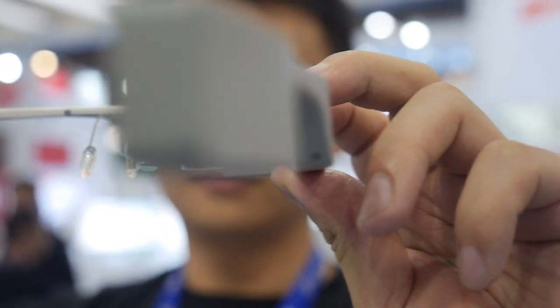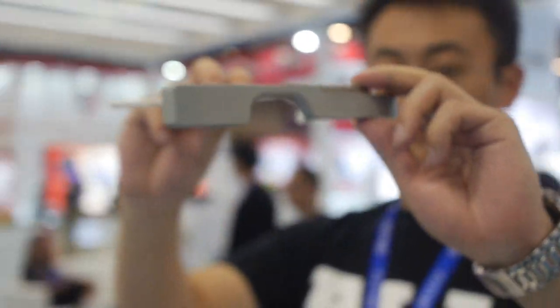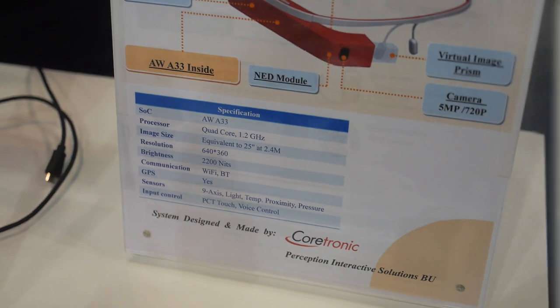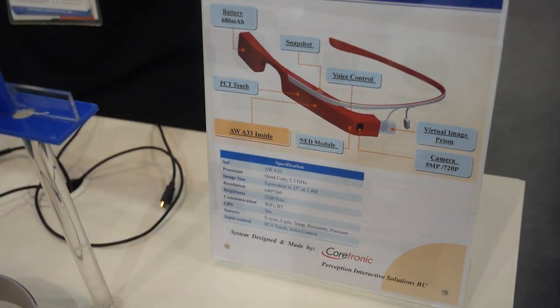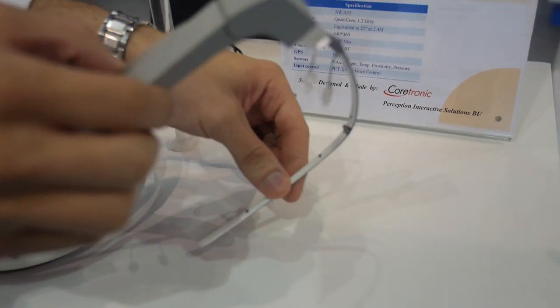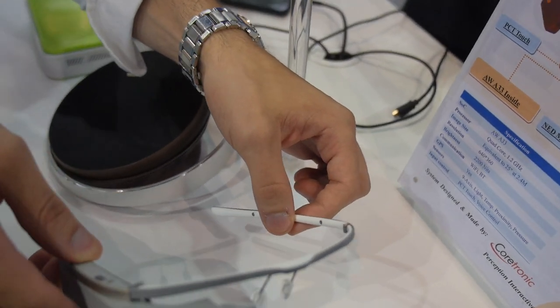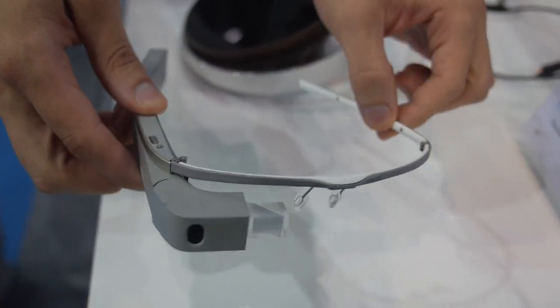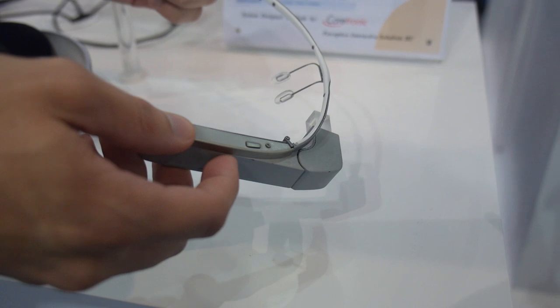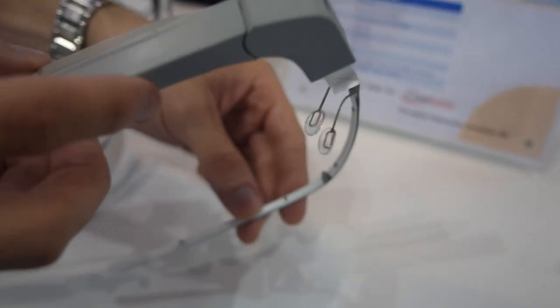Here at the Allwinner booth, this smart glass is for real — powered by the A33 chipset. It's a solution designed by one of our partners in Taiwan, a company with a lot of expertise in projection and optics. They wanted to design this solution for customers in the industrial space, a project we've supported for the last few months. It has a really nice, very compact PCB with the A33 inside.